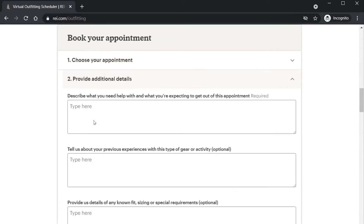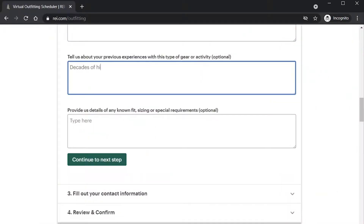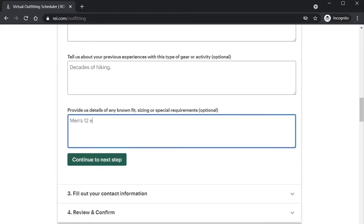You select the one you're interested in, and then the next step is to answer a couple of questions to provide some additional information. There are three questions — the first one is required. They basically ask what you want to get out of this virtual fitting: do you want to talk about the best backpacks, what kind of shoes you need for hiking, or kayaks? You tell them in a short paragraph what you want or need. Then there are two more optional questions: one asks about your experience with the activity or equipment, and the third is for any additional information that might be important for the call.